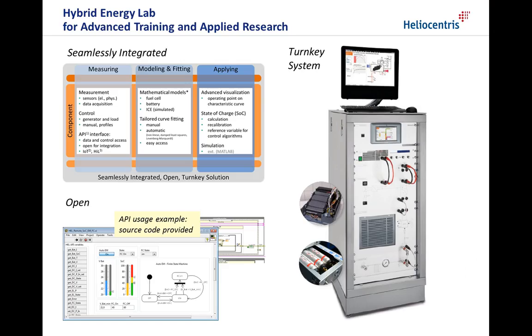This concludes the introduction to the HelioCentris Hybrid Energy Lab, our integrated open turnkey solution for advanced training and applied research. Components, the application and data analysis tools are seamlessly integrated and carefully aligned with the experiments. You can focus on your training and research content from day one, securing your investment. If you want to go a step further and integrate the HEL into a more complex system or develop your own control algorithms, you can do so starting from a more abstract level by using the API.